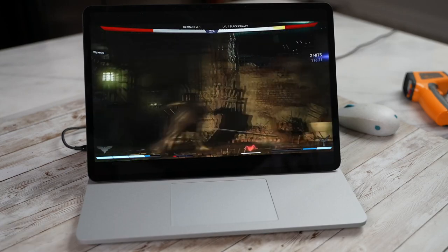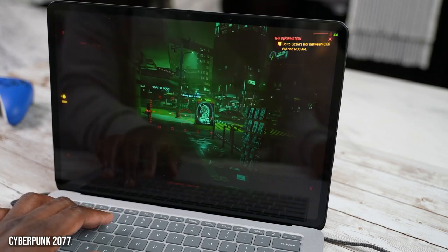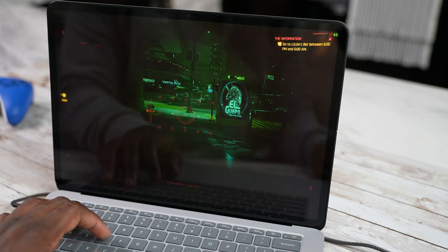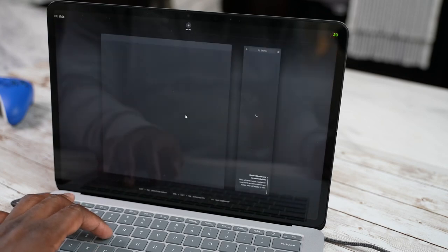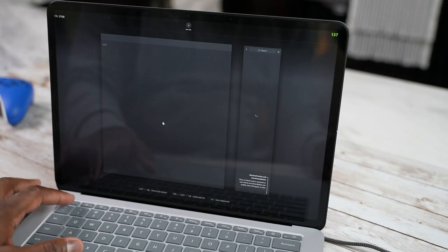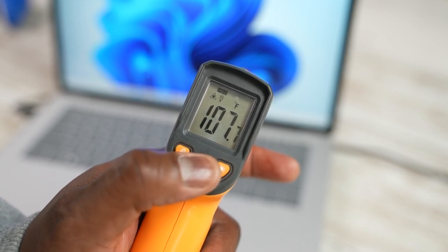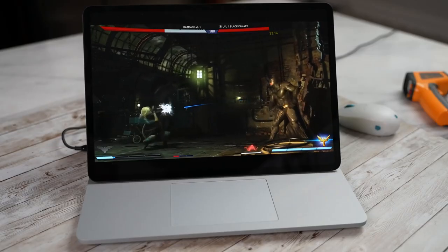The only game that didn't run well was Cyberpunk 2077 — no one should be surprised about that. It ran at about 21 to 27 fps and just wasn't that playable. Temperatures did go up to about 110 degrees Celsius — my range was between 108 and 110 — which is acceptable for a laptop like this.